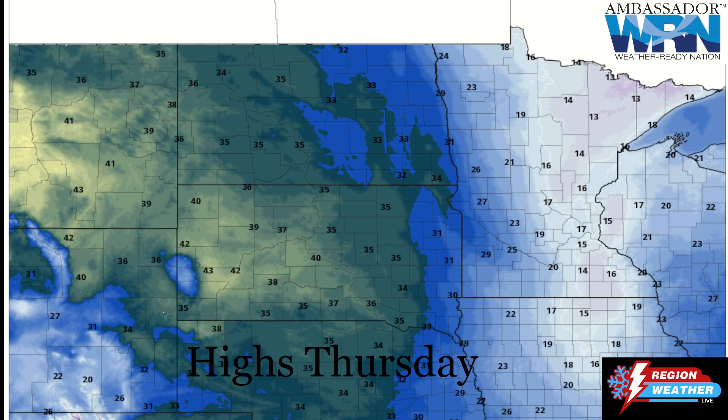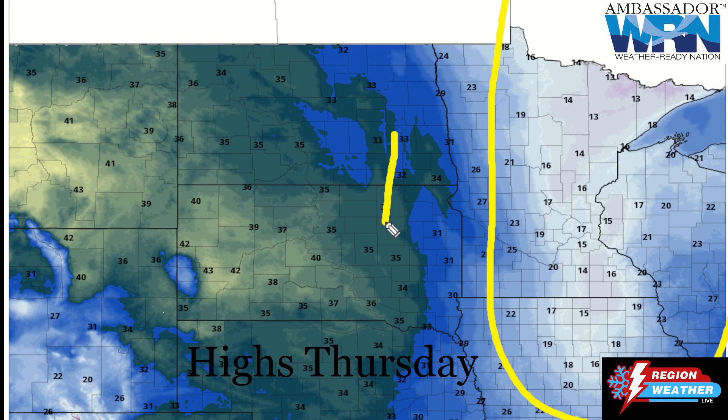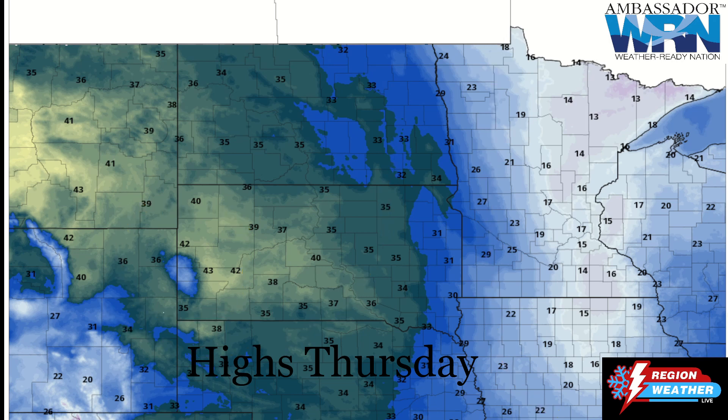Looking at the forecast temperatures — Thursday highs show teens out in the east. As that warm frontal boundary continues to push east, we've got highs in the 30s, maybe some 40s down into southwestern parts of South Dakota. Temperatures will warm up, but we'll still have those strong west-northwesterly winds that will probably create at least some drifting and some of that snow will stick to the roadways.